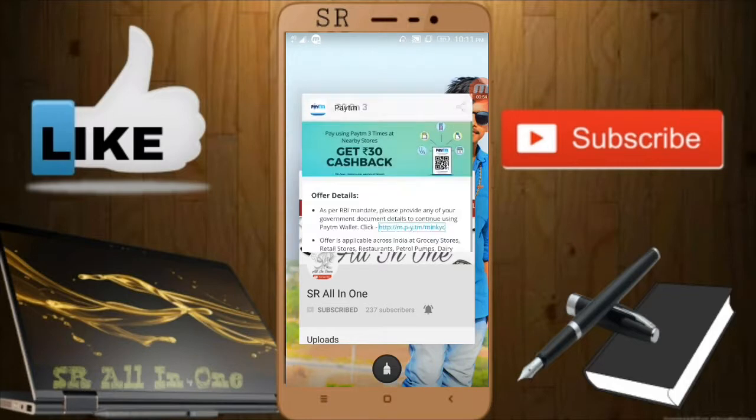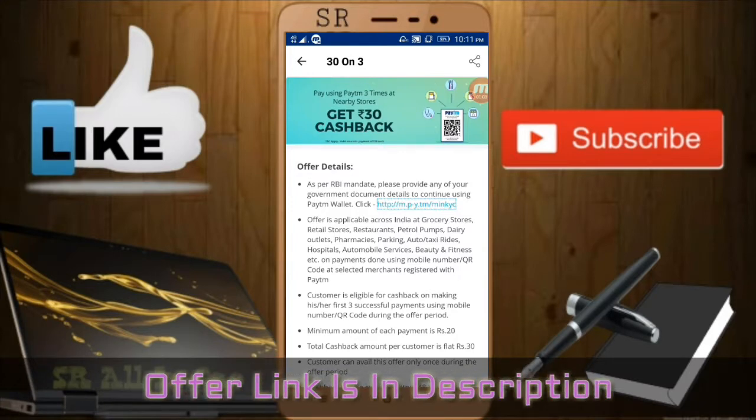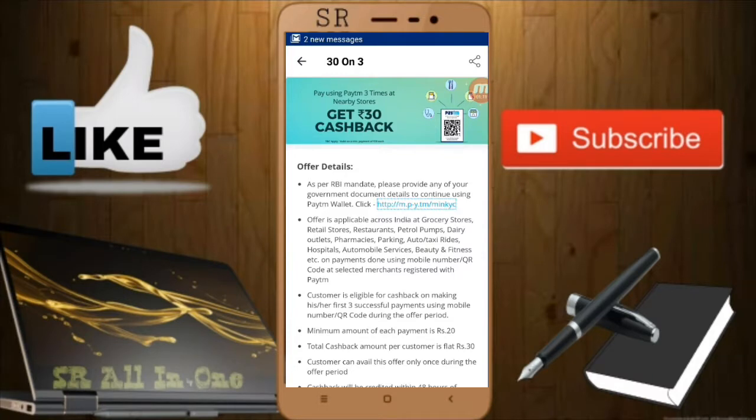I'll open my Paytm account. This morning I got a notification that the offer was launched yesterday at around 10:30. You can observe here: '30 on 30 — pay using Paytm 3 times at a nearby store, get 30 rupees cashback.'